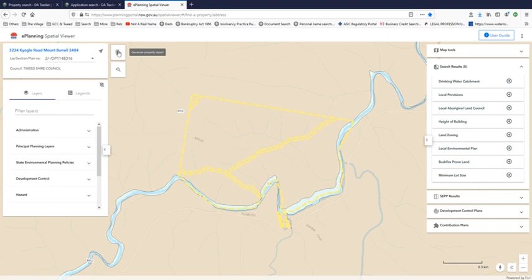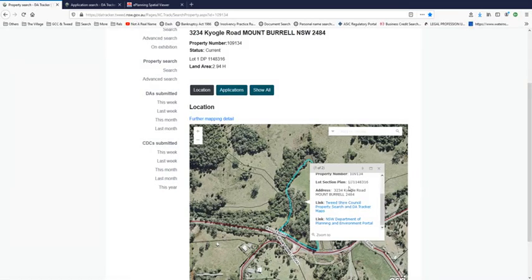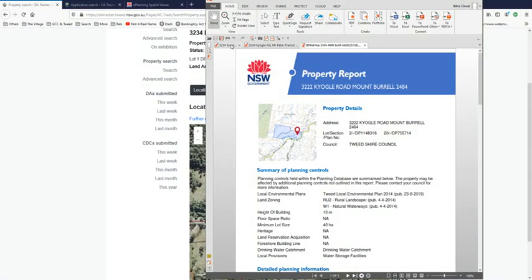No, it's generating the same property report, still showing up as 3222 Kyogle Road. It includes lot 2 DP 1148316, but wasn't that lot 1? That says lot 1 there. Are you confused now? Now you understand why it's confusing about 3234 - because it cannot be clearly identified at council either. This is showing lot 2 on that DP. This one was the first one I brought up - it's identical, still showing lot 2.